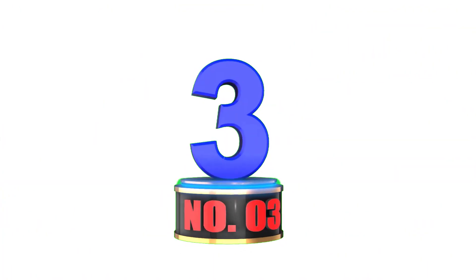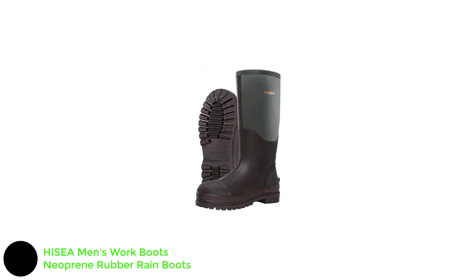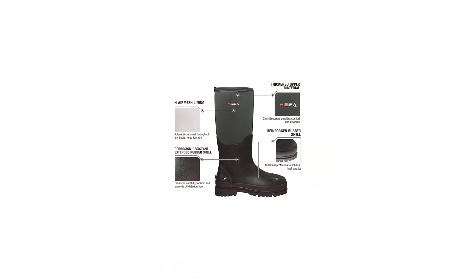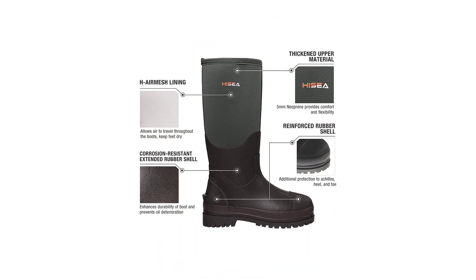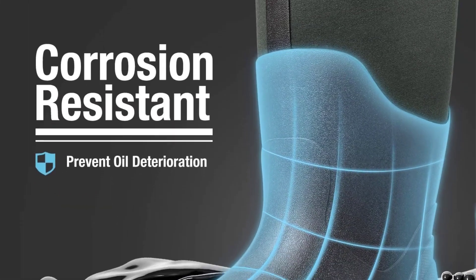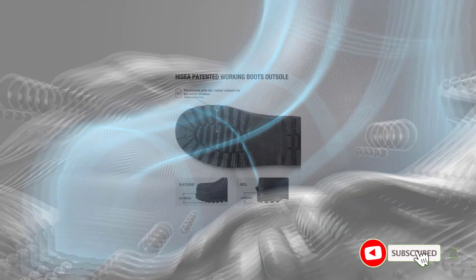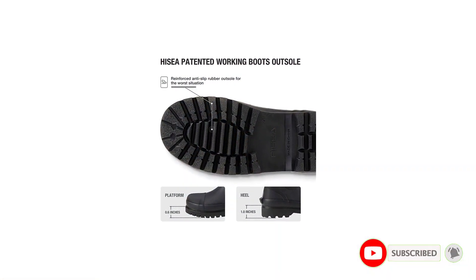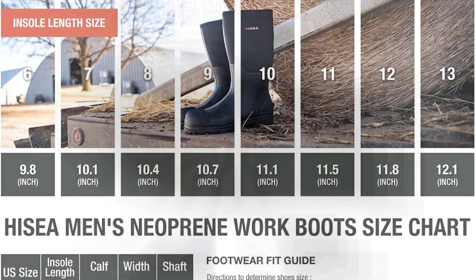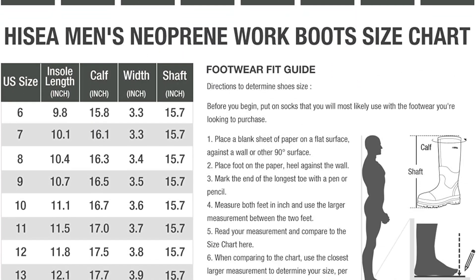Number 3: HISEA Men's Work Boots Neoprene Rubber Rain Boots. HISEA's keep-dry rubber neoprene all-conditions boots provide all-day comfort on hard surfaces like asphalt, concrete, and rocky terrain. Shaft measures approximately 15 and 3/4 inches from arch, heel approximately 1 inch. Sealed rubber shell extends up above the ankle. These boots keep you dry and warm and handle even the toughest work and sports situations.